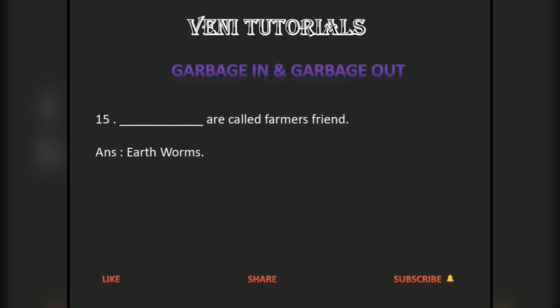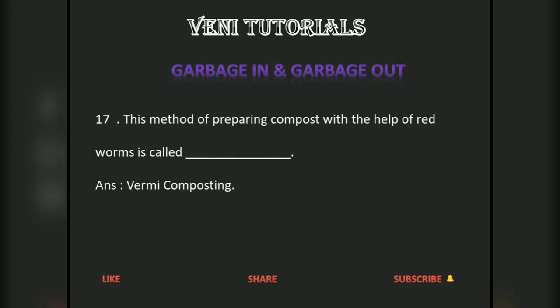Earthworms are called the farmer's friend. Redworms are used for composting. This method of preparing compost with the help of redworms is called vermicomposting.